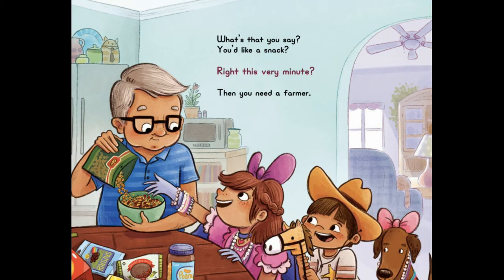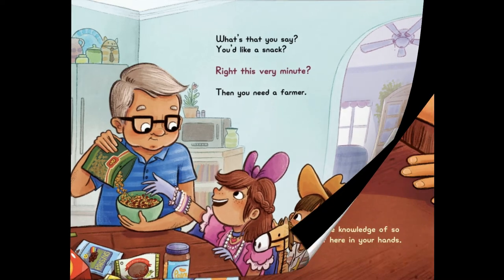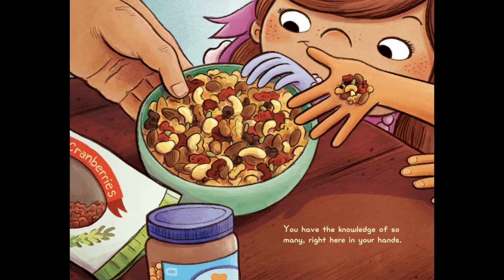What's that you say? You'd like a snack? Right This Very Minute, then you need a farmer. You have the knowledge of so many right here in your hands. Ooh, is that trail mix? That's a great snack.